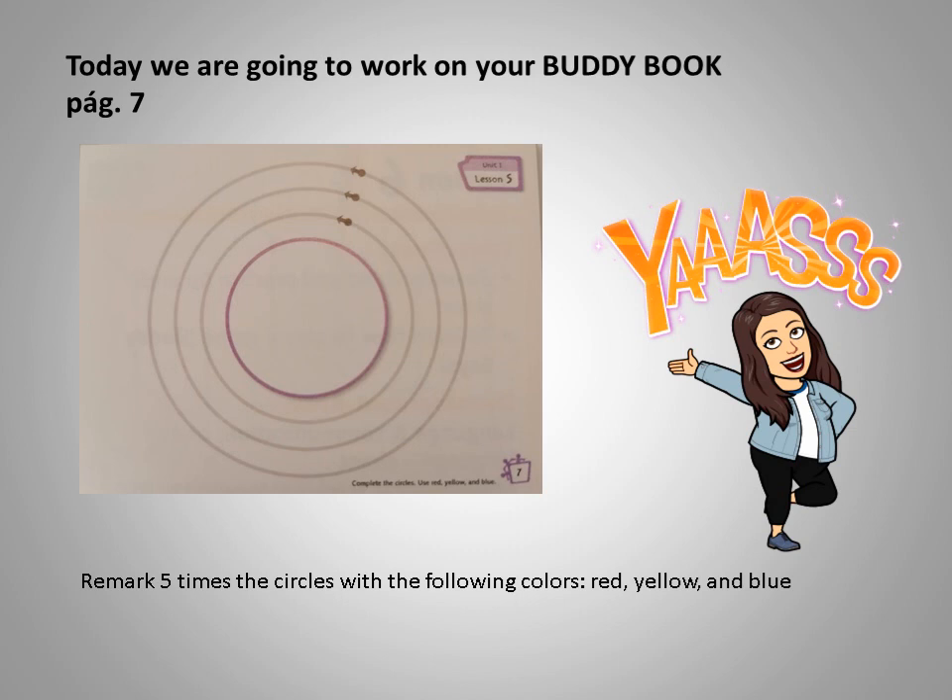We have three circles and we have three different colors. You have to mark each circle five times with color red, yellow and blue. One circle in red, one circle in blue and another circle in yellow.